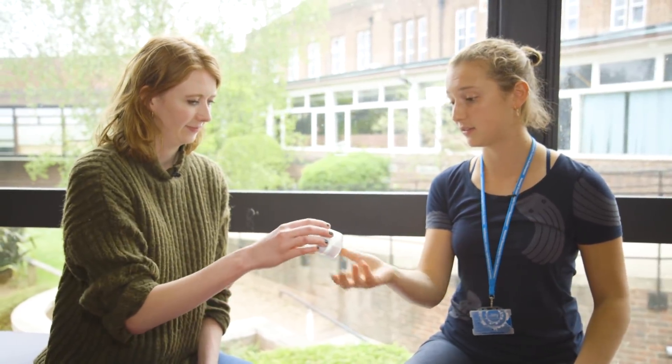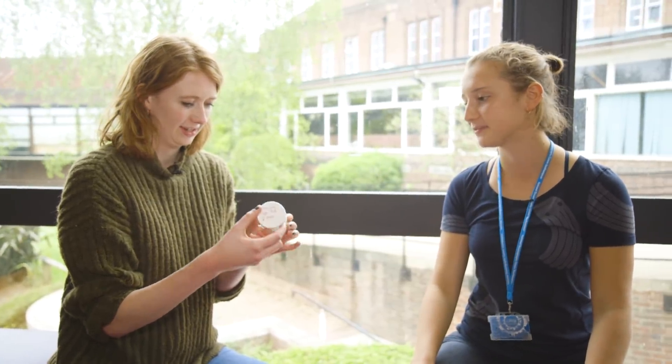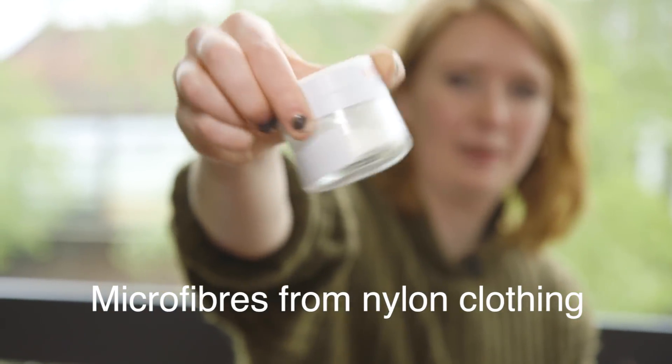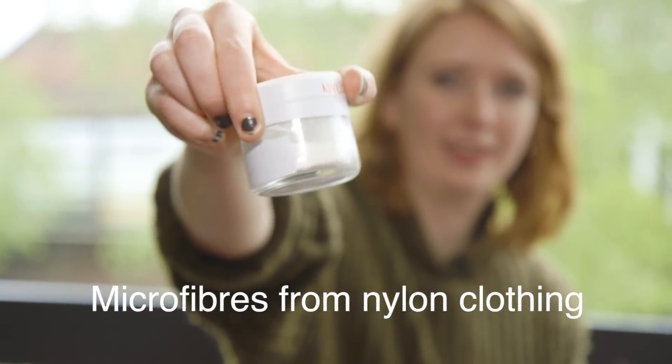Nina also shows a nylon microfibre sample — another common microfibre measuring 6 to 30 microns. It looks like powder. This is essentially what comes off our clothes. It's a heavily concentrated sample, but it gives an idea of what can be released from synthetic fabrics during washing.